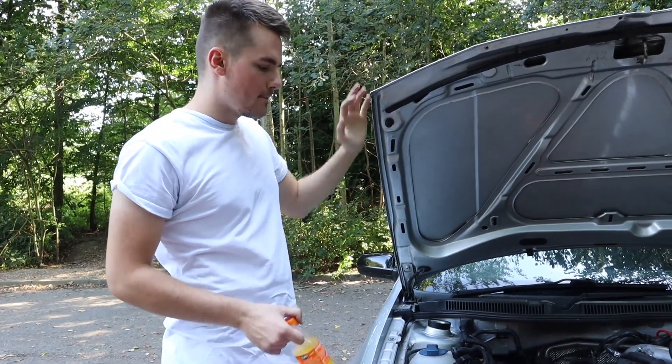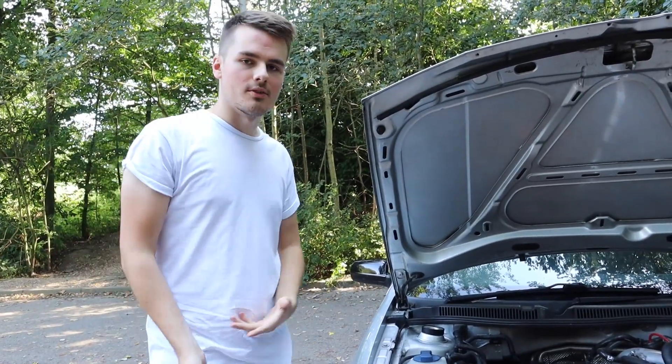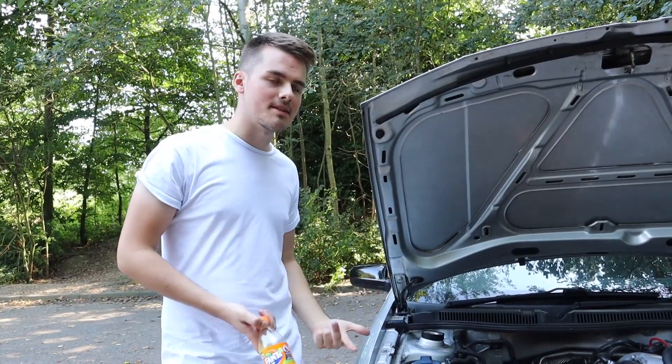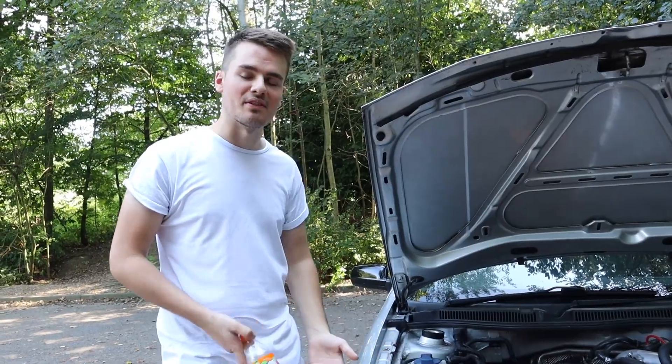Because I did them at the same time as the coilovers, I can't tell what's the coilovers and what's the bushings. But if the coilovers are supposed to be stiff, and the bushings are supposed to be stiff, it's surprisingly smooth for something with double the stiffness.